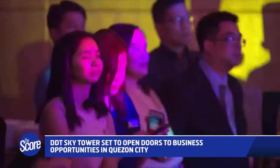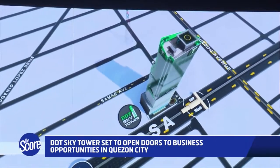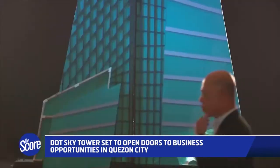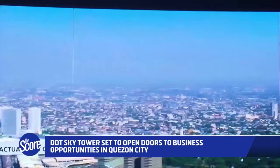This is a new landmark set to rise in one of the most strategically and centrally located areas in Quezon City — the DDT Sky Tower. At 60 stories, the office tower is intelligently designed to stand out in the Quezon City skyline.